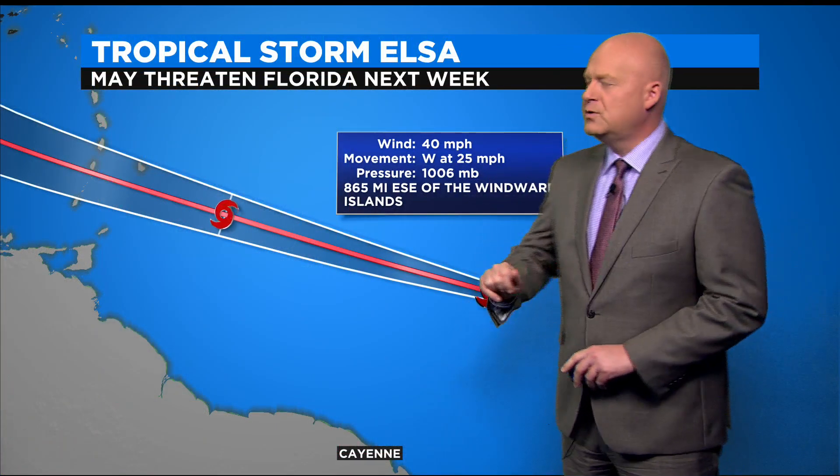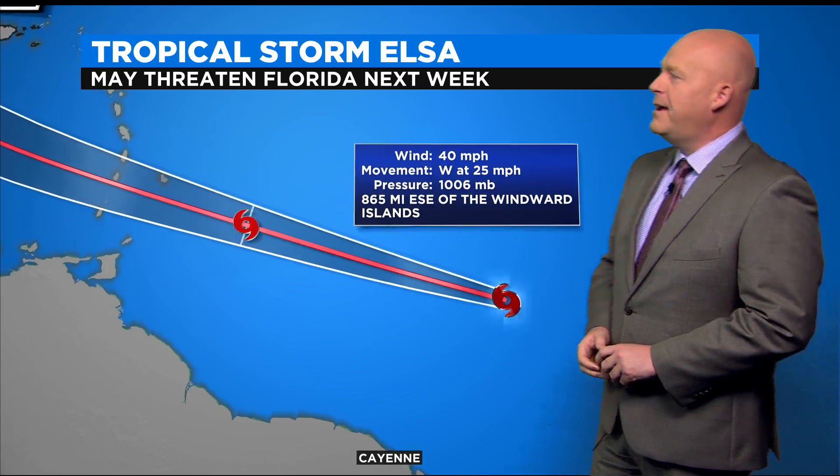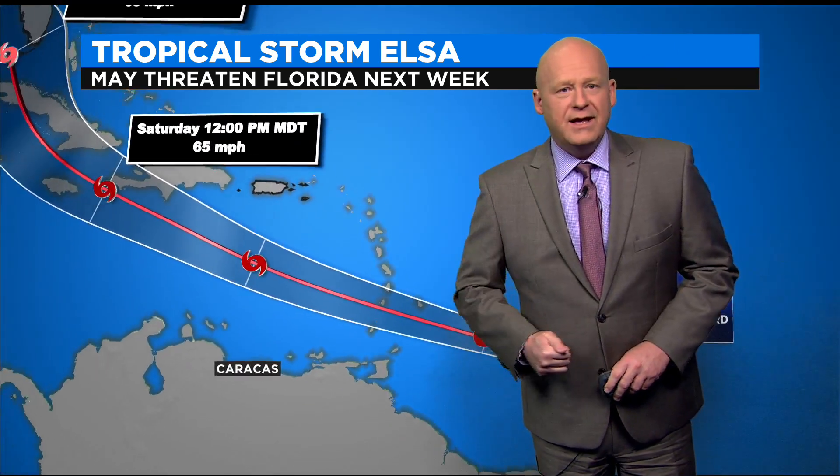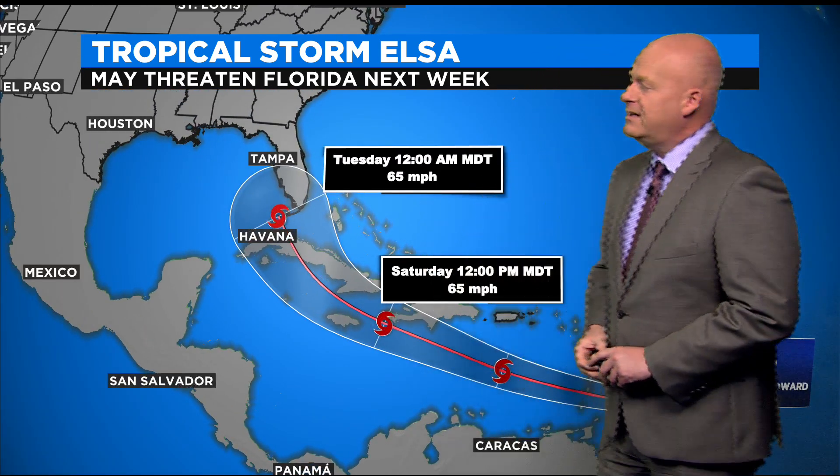Before we dive into our weather, Tropical Storm Elsa has formed. It's way out here in the Atlantic, but it is moving toward the lower 48, and by early next week it may be threatening South Florida. So think about that if you have any summer travel plans to the Gulf Coast.